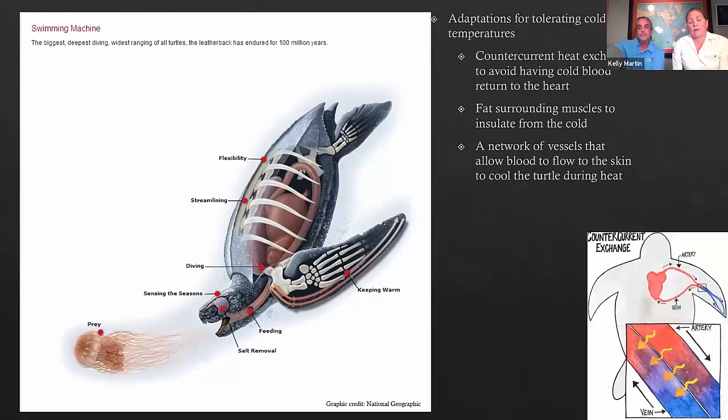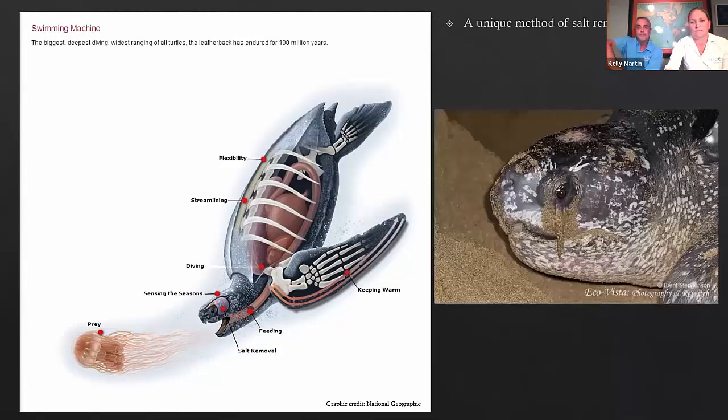They also have really unique adaptations for tolerating cold temperatures. Our leatherbacks often head up as far north as Canada in the summer to forage. They have what's called countercurrent heat exchangers — a fancy term for how their vessels are arranged to avoid heat loss — as well as a thick layer of fat and a network of blood vessels that allows blood to flow to the skin to prevent overheating. They also have a unique method of salt removal: a gland that sits right behind the eye processes salt out of their body, and it gets excreted as what looks like tears. So if you've ever seen a sea turtle nesting on the beach and thought they were crying, that's just a really concentrated salt solution.